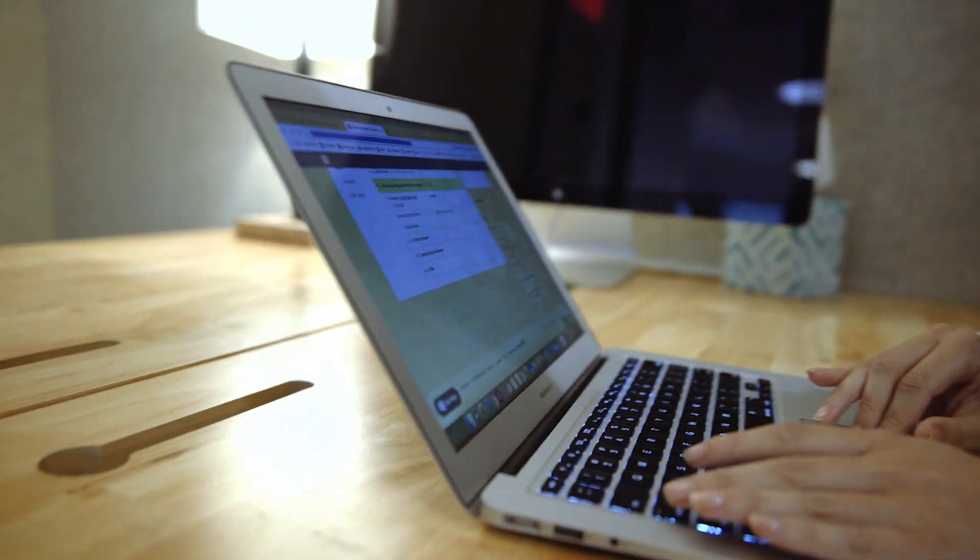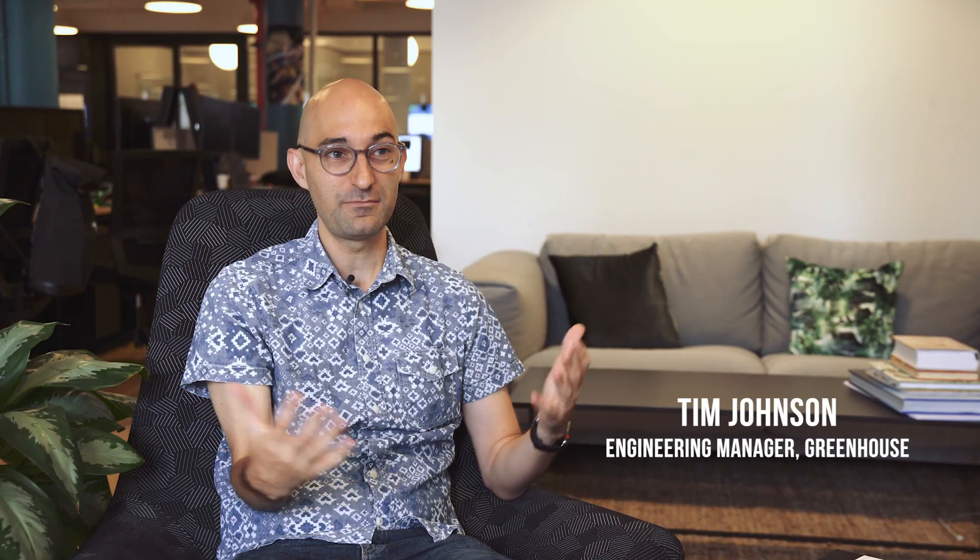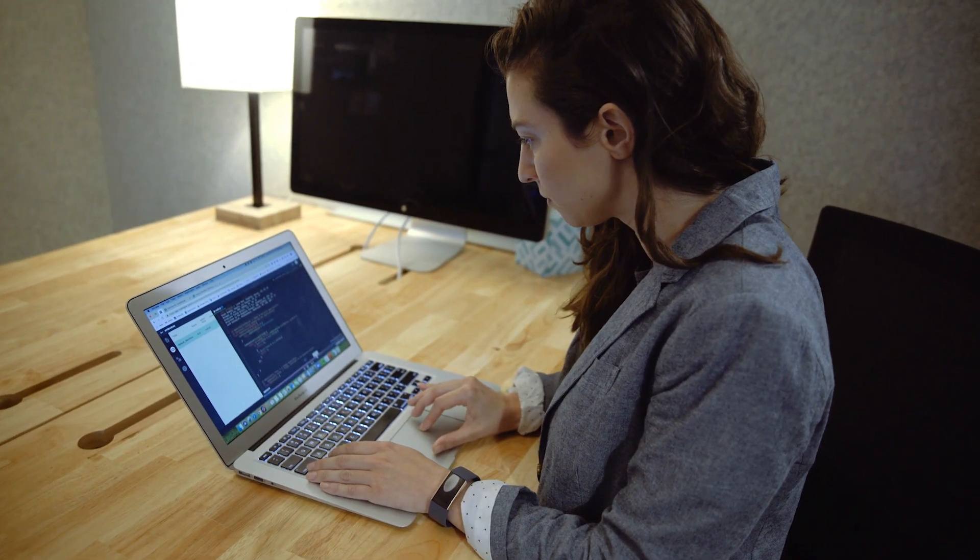The only recruiting tools we use within Greenhouse for the engineering team are both Greenhouse and CodeSignal. Before, we used to have two different question-and-answer phone screens and it wasn't always clear what the value we were getting out of them.